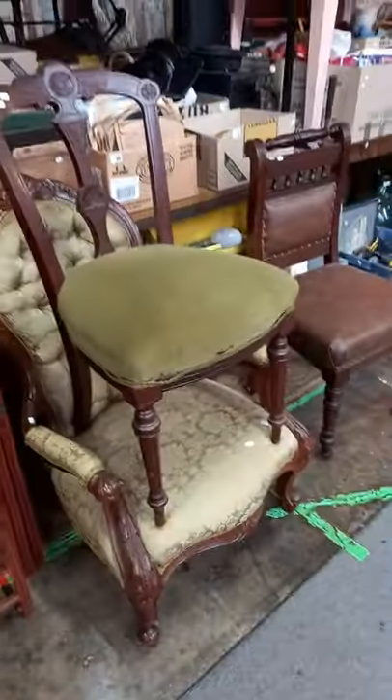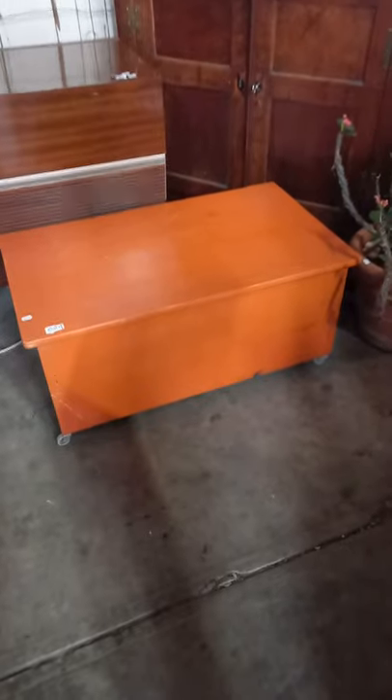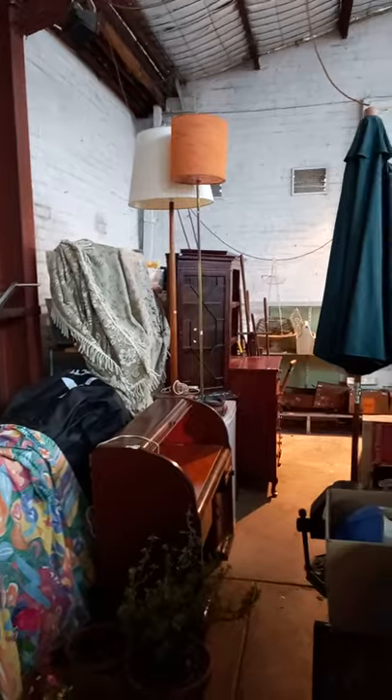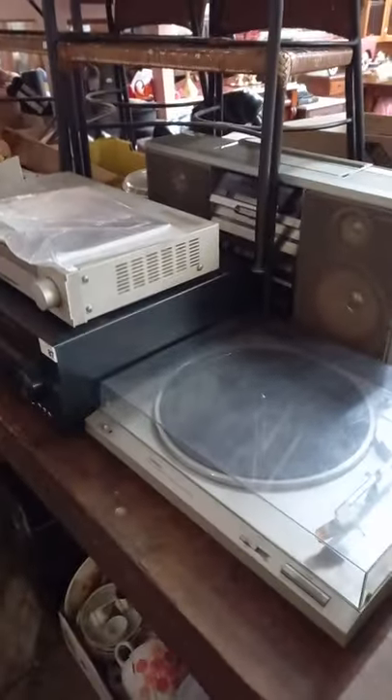Victorian furniture, nice little 1970s radiogram — works! Cool little bright orange pine 70s trunk. Like the big arts and crafts cupboard. Plants, desks, mid-century lamps, more tools and stuff, stereo gear, china, pictures.